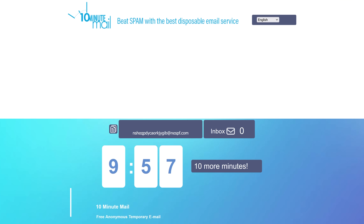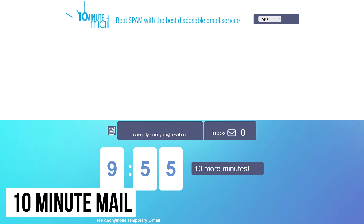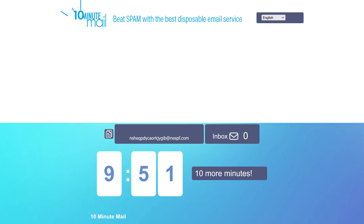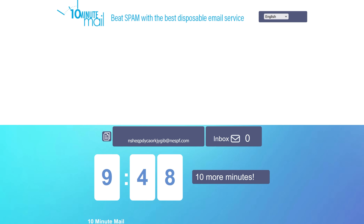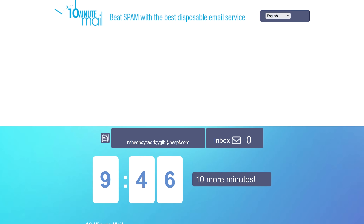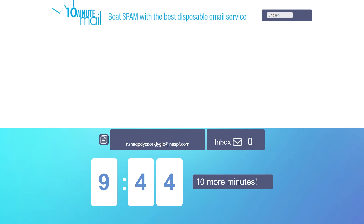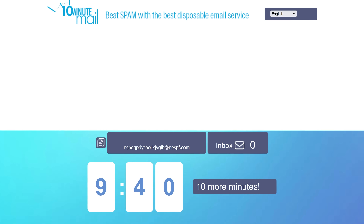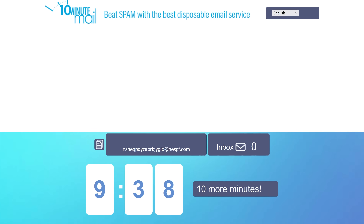Here's another quickie: 10 Minute Mail, spelled M-A-I-L — not to be confused with the hookup site spelled M-A-L-E — is great for those times you need a temporary email address that expires within 10 minutes. It's especially useful on sites that require an email address validation or for any other purpose.